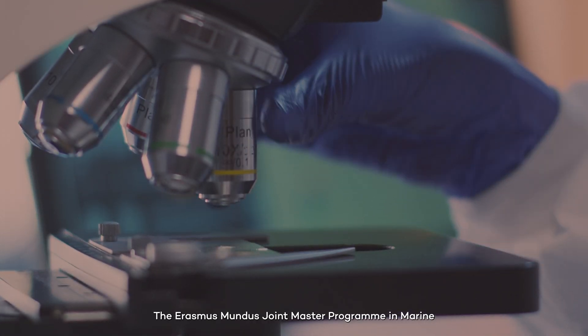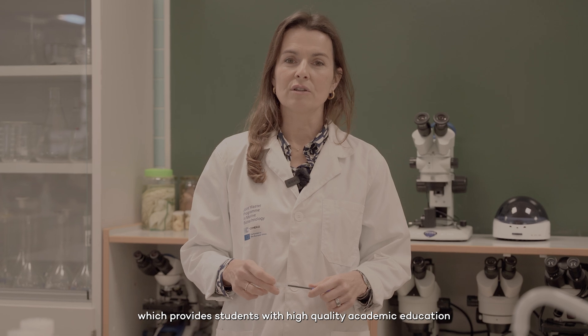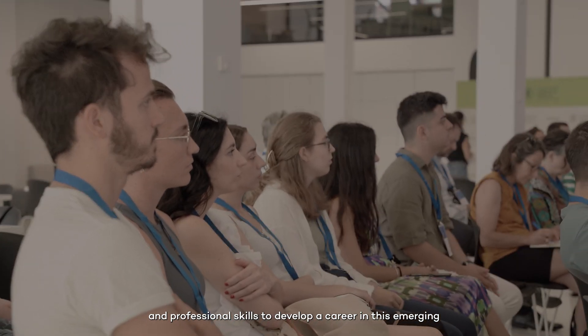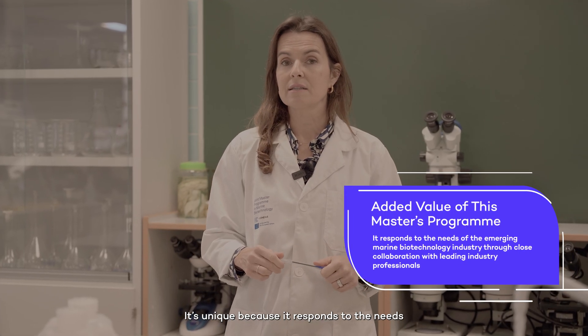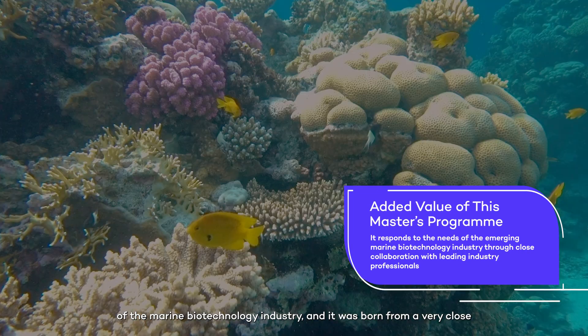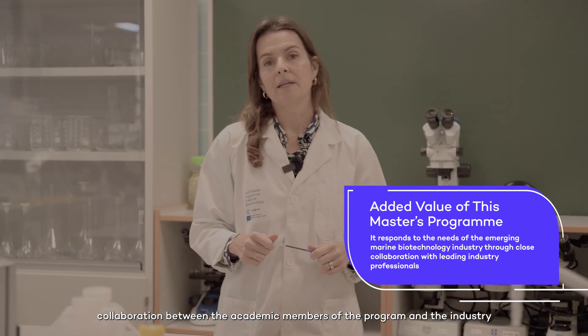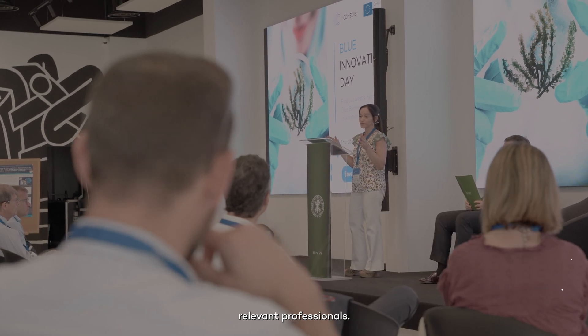The Erasmus Mundus Joint Master's Programme in Marine Biotechnology is a multidisciplinary programme which provides students with high quality academic education and professional skills to develop a career in this emerging and growing industry of marine biotechnology. It's unique because it responds to the needs of the marine biotechnology industry and it was born from a very close collaboration between the academic members of the programme and the industry relevant professionals.